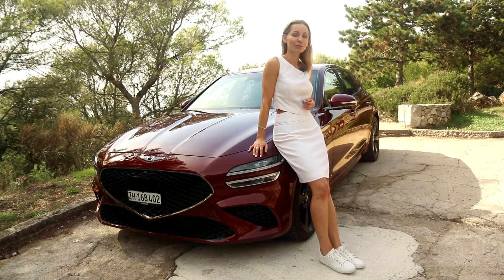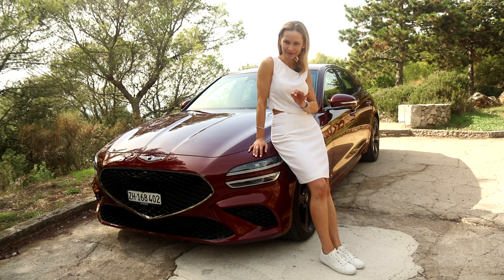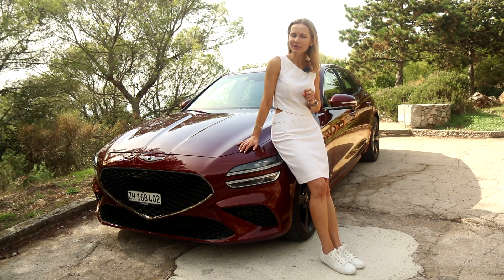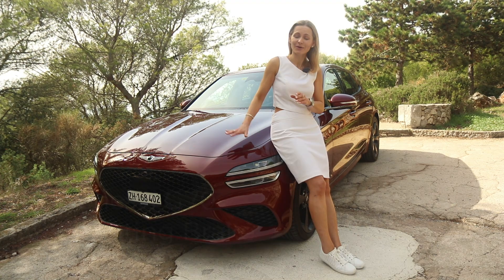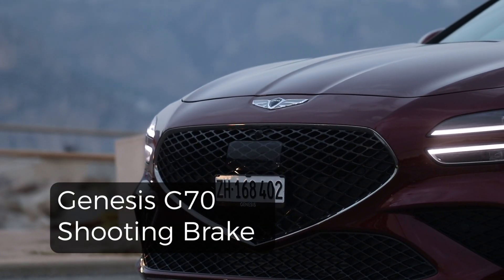You want space, you want practicality, but you also want style. And perhaps you are sick and tired of SUVs. So here we are: Genesis G70 Shooting Brake.